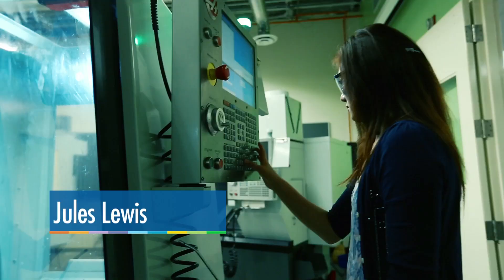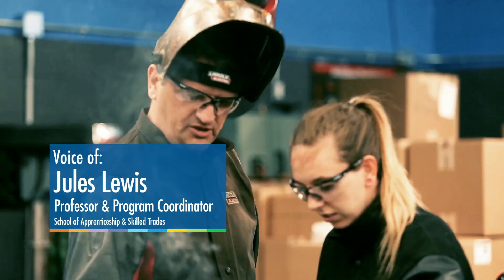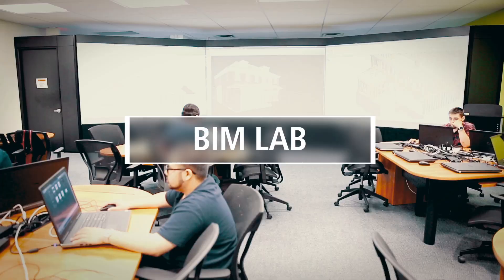Students have access to hands-on learning in our labs and in our shop facilities, as well as access to faculty who are industry professionals and very skilled at what they do.